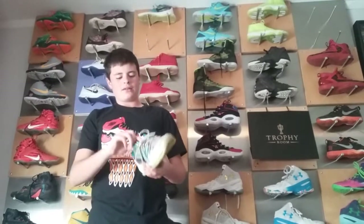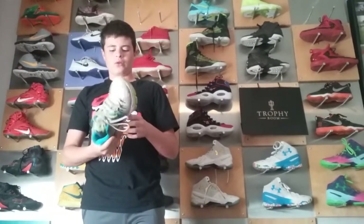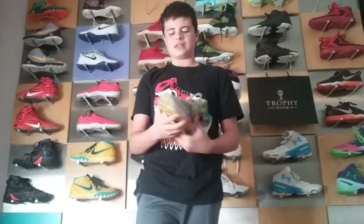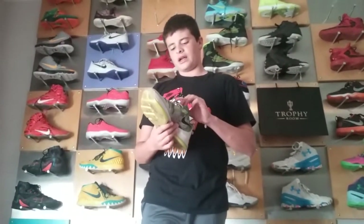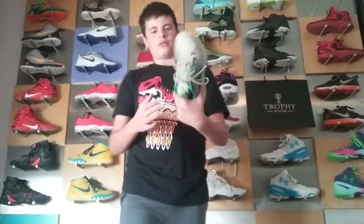KD 8 N7s — these are for the Native Americans. It's a whole sneaker line; there are many different sneakers that introduce the N7 to them. That's a very cool shoe. I have destroyed these, which I wish I didn't, because I love KDs. I got chocolate all over them once, by someone I'm not going to say.